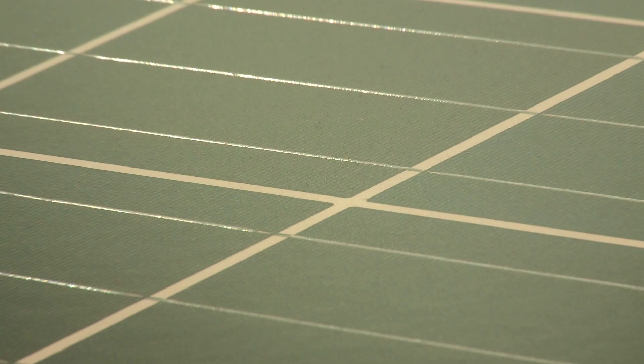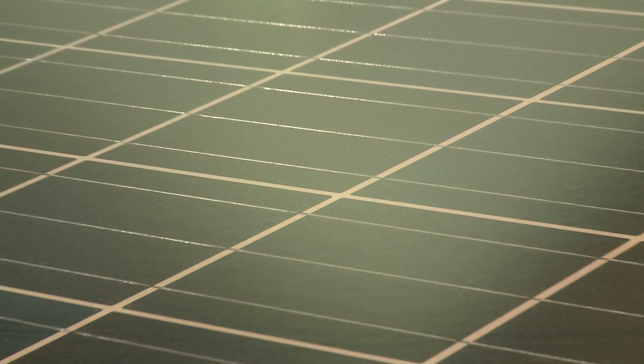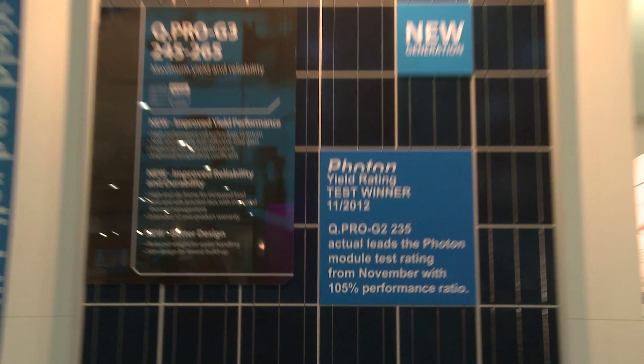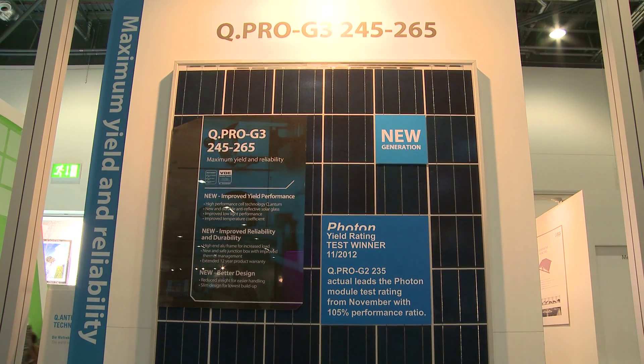We're using anti-reflective coated glass for the first time, so that product has been optimized in each and every detail. We deliver up to 265 watts for a 60-cell poly module, which is quite remarkable.